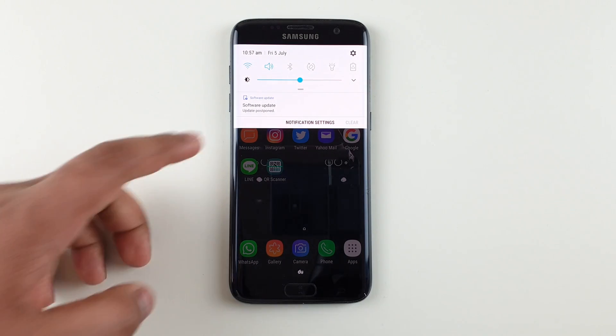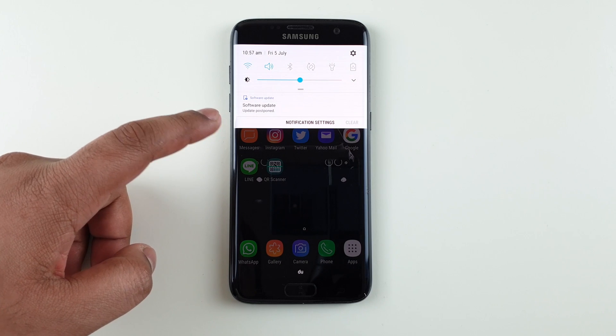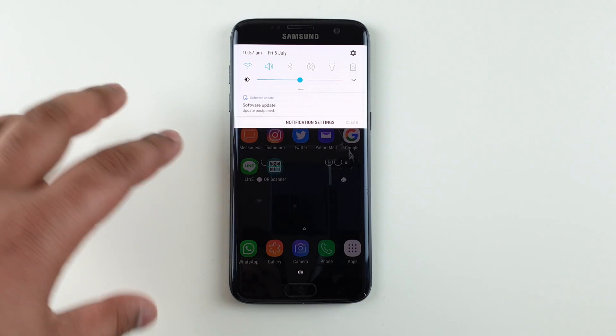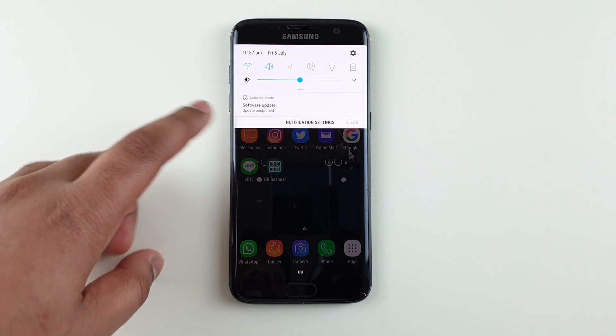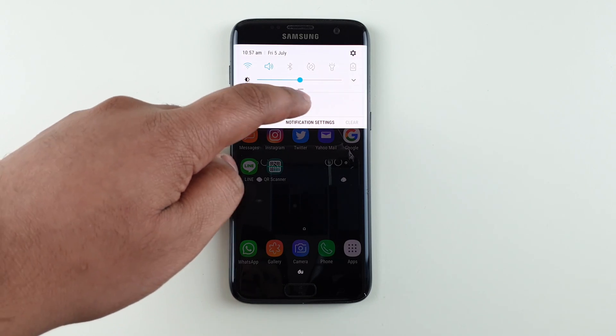Hey guys, this is Tekken Jun1. Today I'm going to show you how to avoid this software update notification as well as disable it completely, so you don't get a notification like every week or so, especially on Note 9 or S9. This is on the Samsung Galaxy S7 and I get the same issue. I already pressed later and it shows postpone and it doesn't go away.